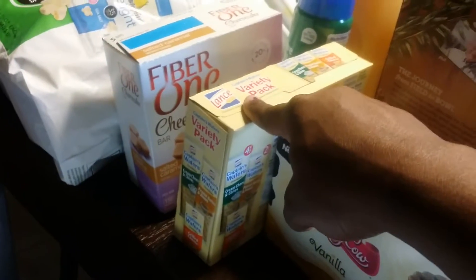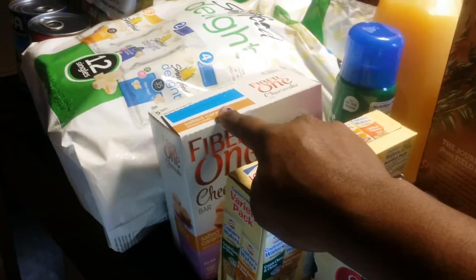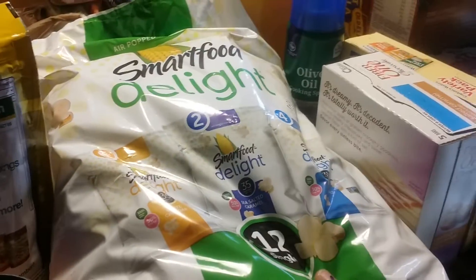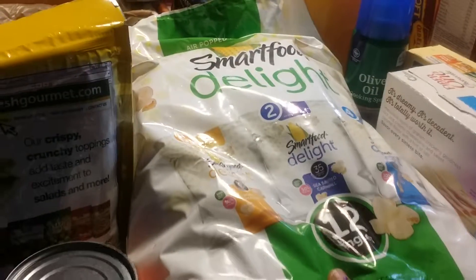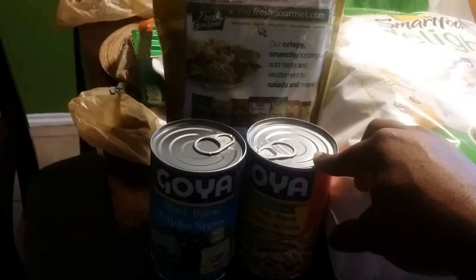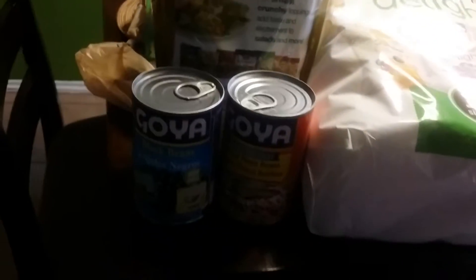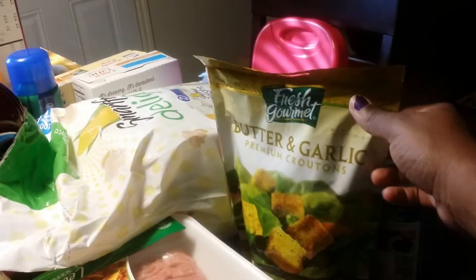I got him a variety pack of crackers. I got my Fiber One cheesecake bars — they're so good. I also got my Smart Food Delight, it's a trio pack, and I really like these to take to work as snacks. I got two things of Goya — black beans and refried beans — I'm going to make taco bowls. I also got some butter and garlic croutons for salad.